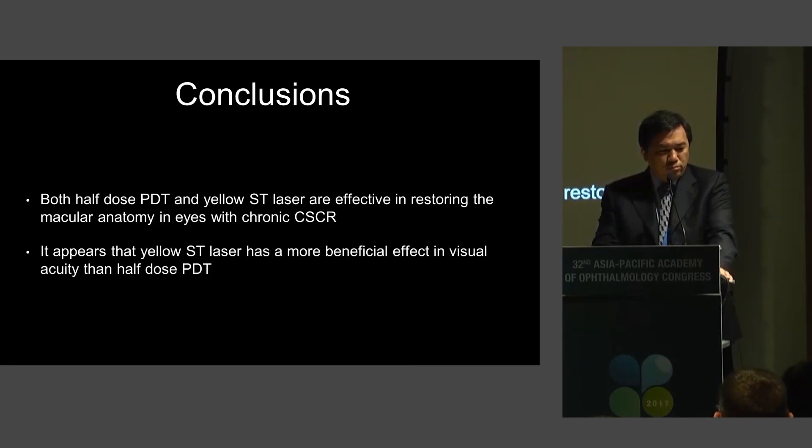In conclusion, both half-dose PDT and yellow subthreshold laser are effective in restoring macular anatomy in eyes with chronic central serous chorioretinopathy. It appears that the yellow subthreshold laser has a more beneficial effect on visual acuity than half-dose PDT. Thank you very much for your attention.